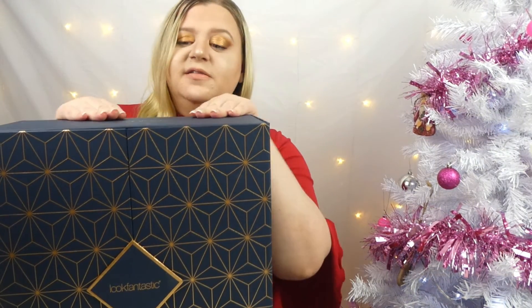Let me know down in the comments below — have you tried Molton Brown products? What do you think of them, and what are you thinking of the advent calendar so far? I would love to hear your thoughts and opinions on the Look Fantastic advent calendar. Let me know in the comments down below and I will see you tomorrow for day number 17 as we get even further stuck into the Look Fantastic advent calendar. Thank you guys for watching as always, and I will see you in the next one — bye!